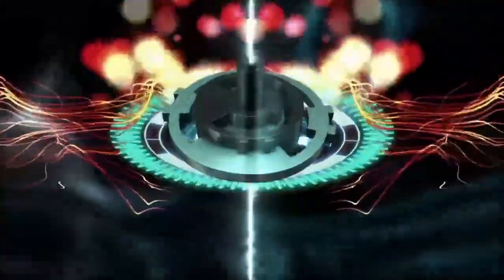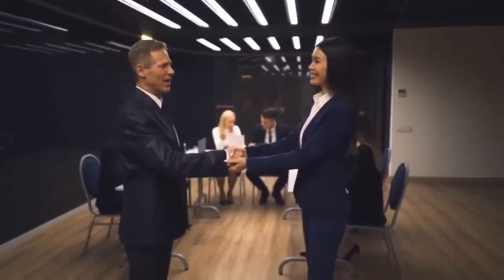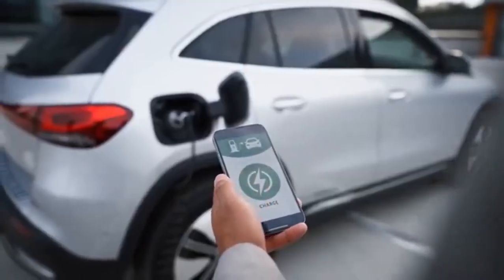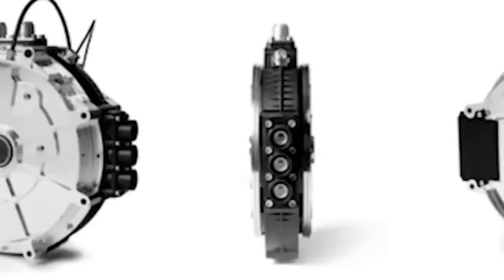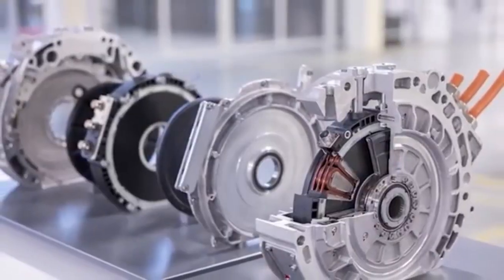The heart of the operation is a technological marvel known as the Gigapress — a machine so powerful it could compress the weight of 2,000 elephants in a single blow. Where once dozens of parts needed meticulous welding to form a car's chassis, now a single awe-inspiring press molds the vehicle's backbone in one seamless movement. Time slashed, strength enhanced, error minimized. This isn't just efficiency — it's evolution.